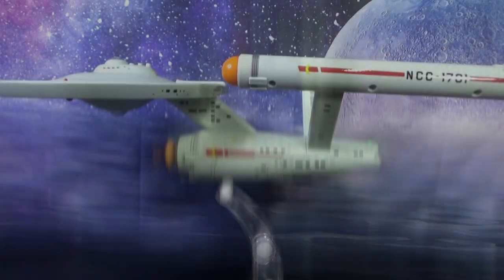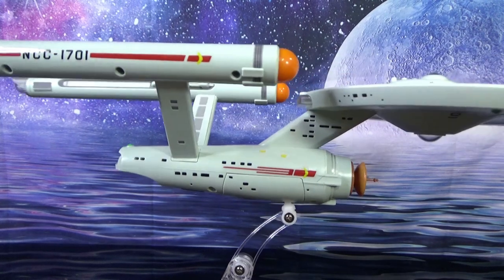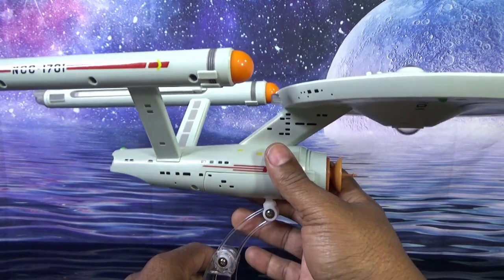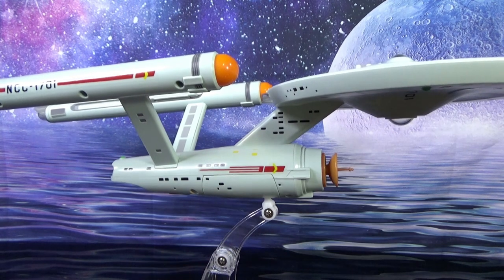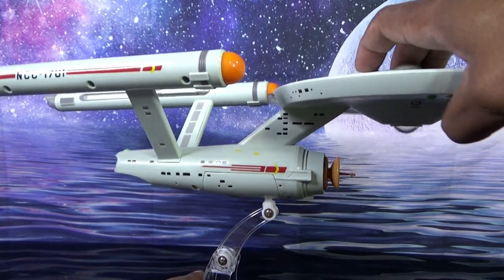This thing is pretty cool — I'm thoroughly enjoying it actually. Happy to have an Enterprise back in my collection, especially the original one from the TV show. I kind of wish there was a button to make the lights just stay on.